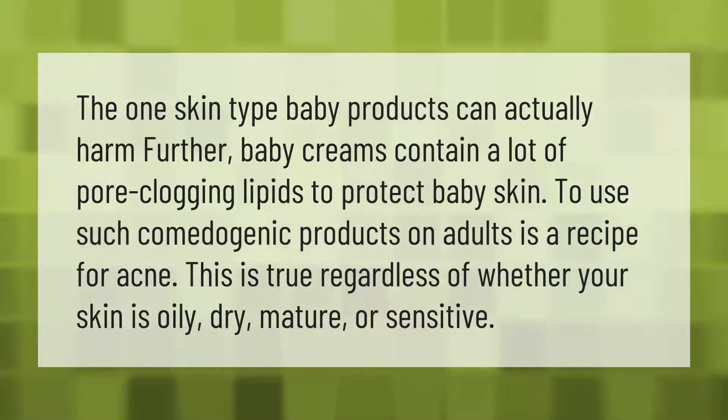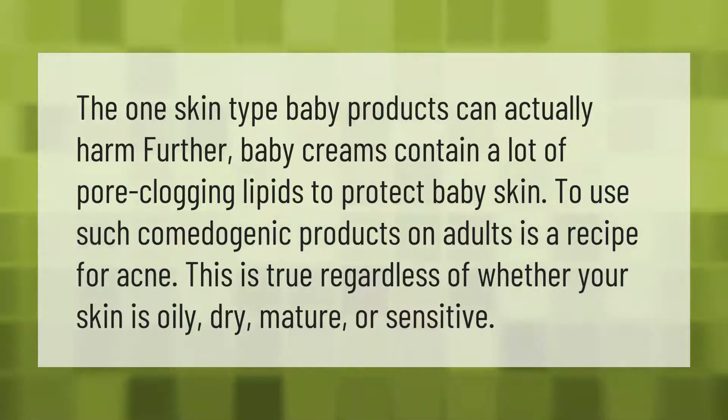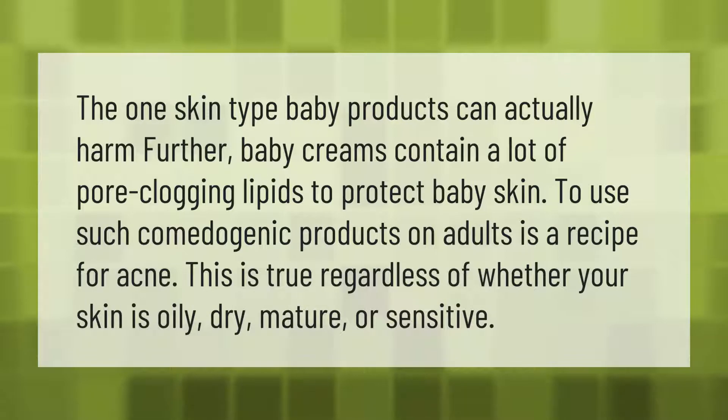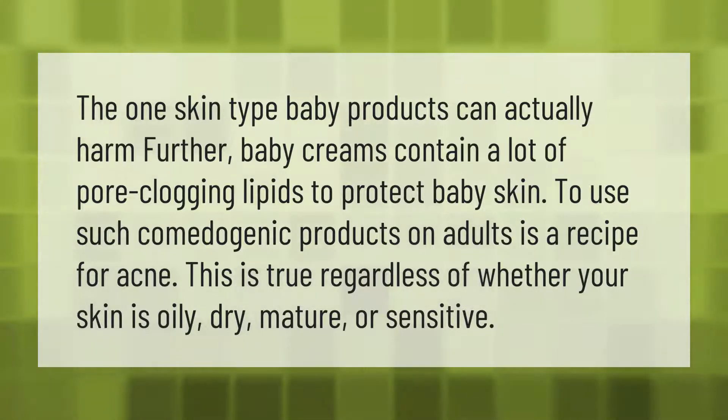Baby creams contain a lot of pore-clogging lipids to protect baby skin. To use such comedogenic products on adults is a recipe for acne. This is true regardless of whether your skin is oily, dry, mature, or sensitive.